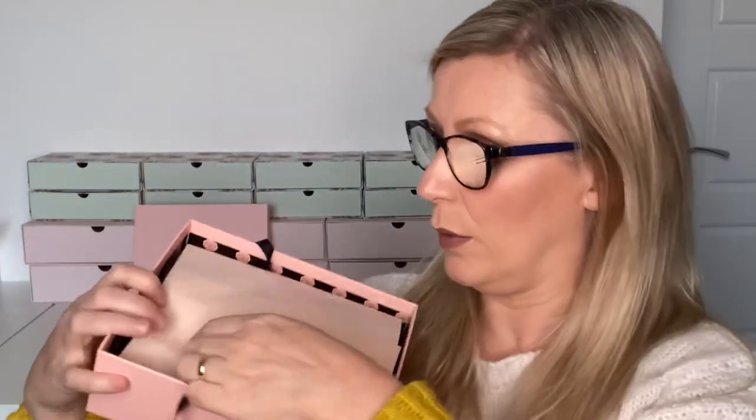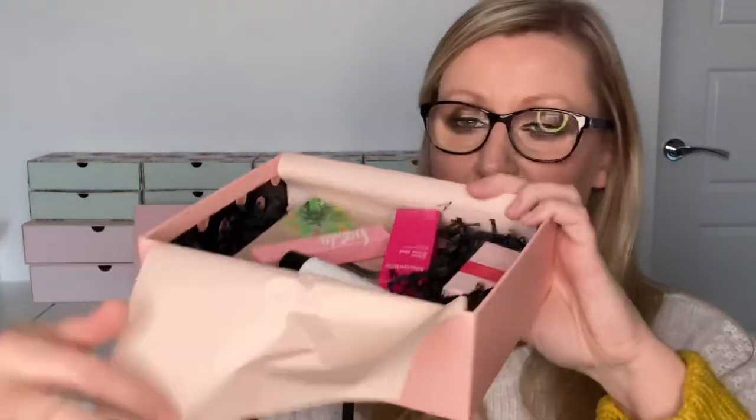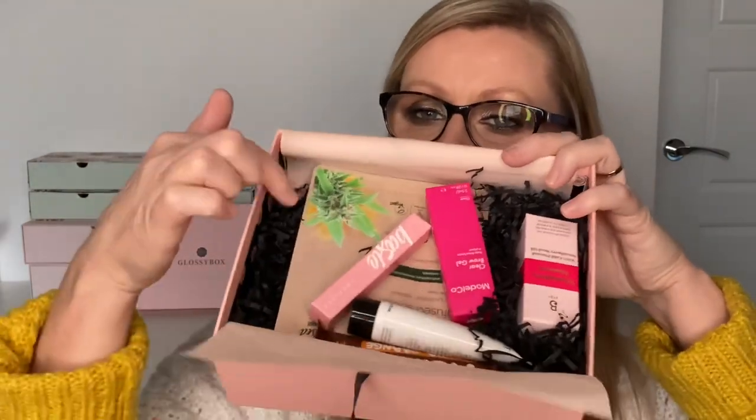I'm in the process of tidying my room - if you've watched 'Shop My Stash' you'll know my room is a disaster, but it is definitely getting much tidier. Let's get into the box. I'll let you have a little look first.